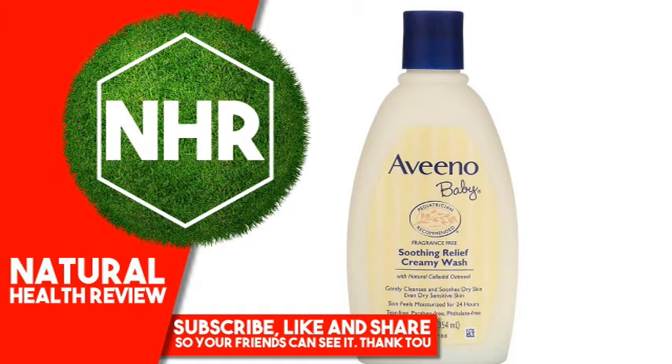Other Ingredients: Water, cocamidopropyl betaine, glycerin, sodium lauroamphoacetate, cocoa glucoside, sodium chloride, hydroxyethyl starch phosphate, citric acid, acrylates/C10-30 alkyl acrylate crosspolymer, glycerol oleate, sodium benzoate, styrene/acrylates copolymer, helianthus annuus (sunflower) seed oil, polyquaternium-7, sodium hydroxide, avena sativa (oat) kernel flour.